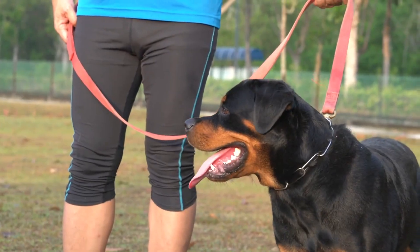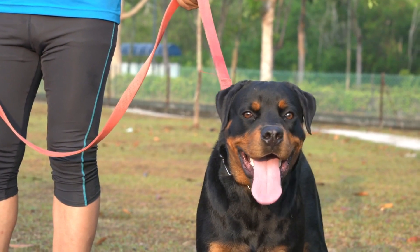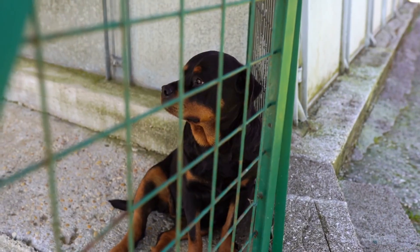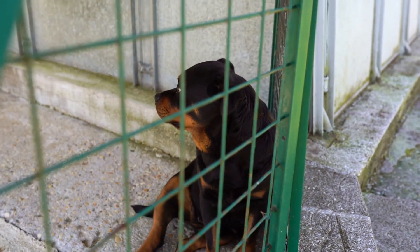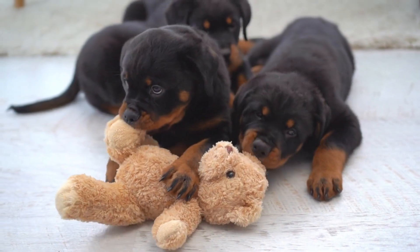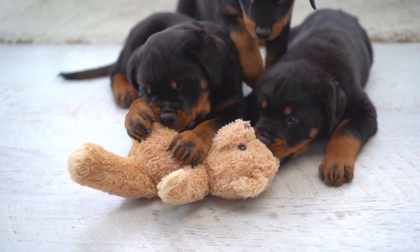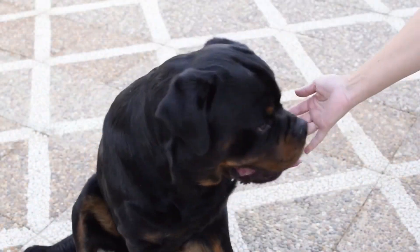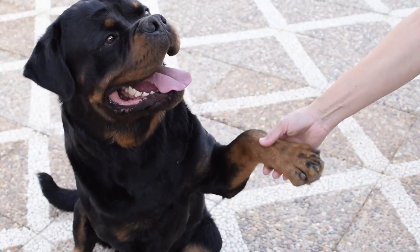And there you have it! The German Rottweiler and the American Rottweiler are two remarkable breeds with their unique qualities. Ultimately, the choice is yours, but we hope this comprehensive comparison has helped you make an informed decision. Thanks for joining us today. Don't forget to hit that like button, subscribe for more informative videos, and let us know your thoughts in the comments below. Until next time, keep loving and caring for your four-legged friends!